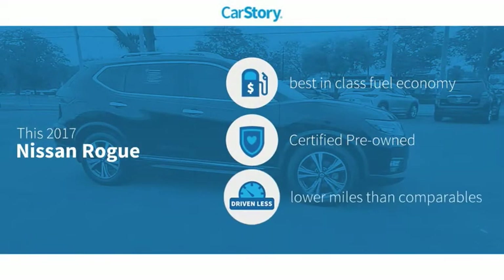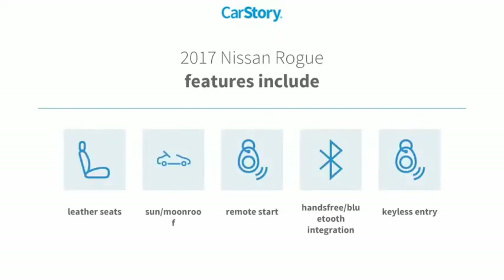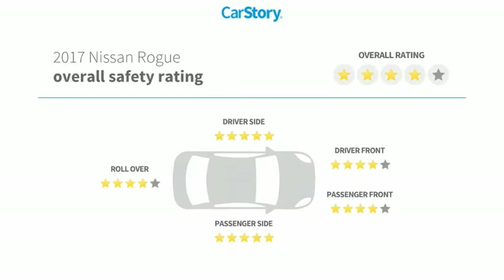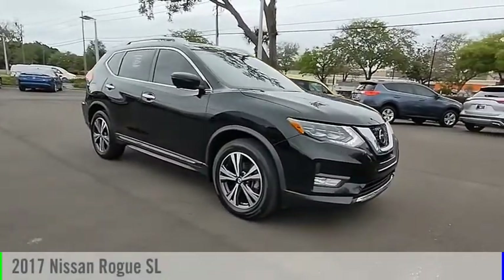Car Story Research indicates this vehicle as having best-in-class fuel economy, certified pre-owned, and low miles. Features also include keyless entry, remote start, leather seats, hands-free Bluetooth integration, sun moonroof, and has been listed as an IIHS top safety pick.